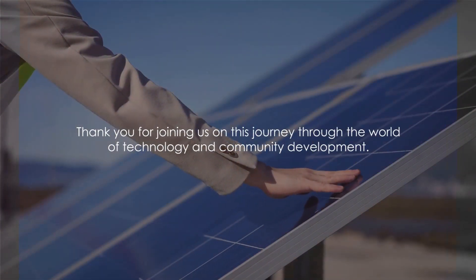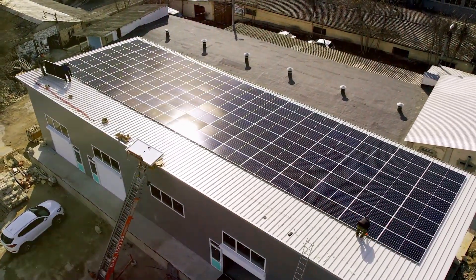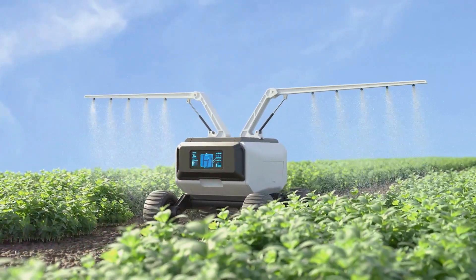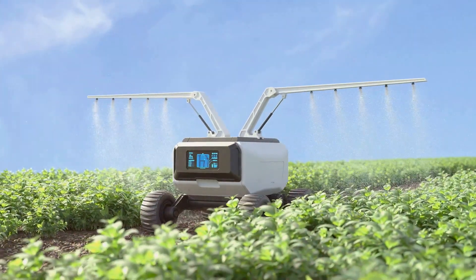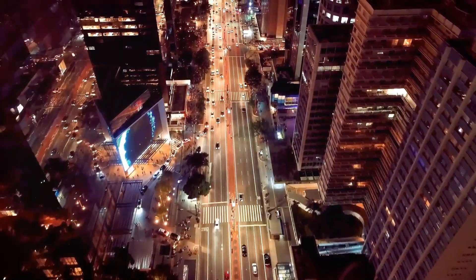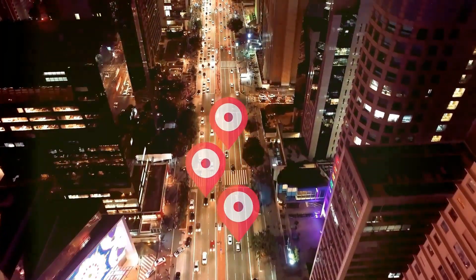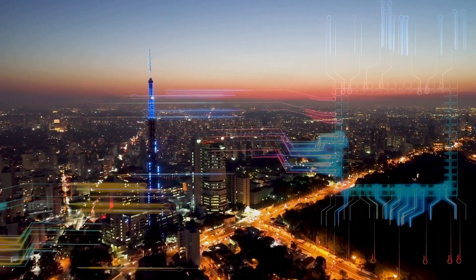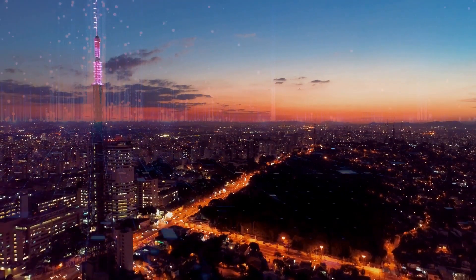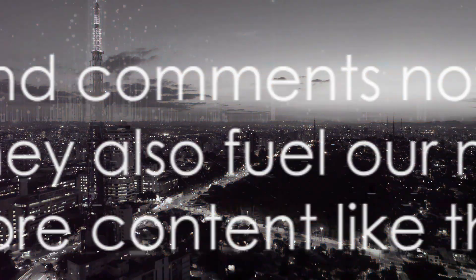Thank you for joining us on this journey through the world of technology and community development. We've seen how solar-powered water desalination, automated farming equipment, telemedicine, and smart cities are transforming the way we live, work, and play — helping us build stronger, healthier, more sustainable communities. We hope you found this video informative and inspiring. If you did, please give it a thumbs up and share it with your friends, family, and fellow tech enthusiasts. Your likes, shares, and comments help us reach more people and fuel our motivation to create more content like this. If you're not yet subscribed to our channel, we encourage you to do so — we have a lot of exciting content lined up, from in-depth explorations of cutting-edge technologies to thought-provoking discussions on their societal implications. Remember, with technology, the future of our communities is bright and promising. Until next time, keep exploring, keep learning.